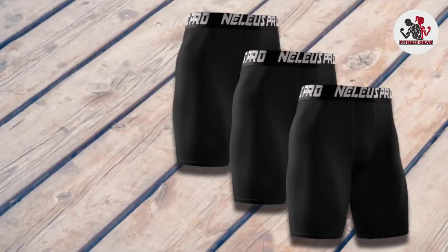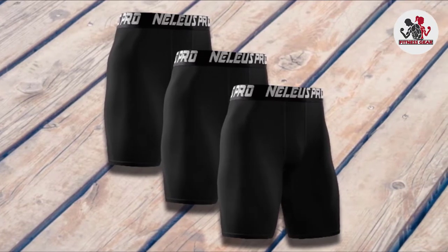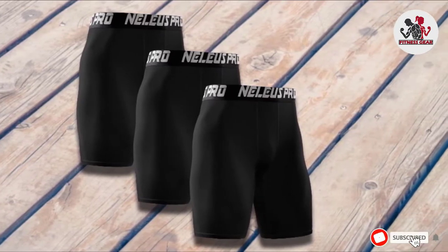Many of the reviews on this product are great. Quite a few reviewers have noted that they picked these up as a replacement for Nike or Champion compression shorts, noting that they love these just as much as those.